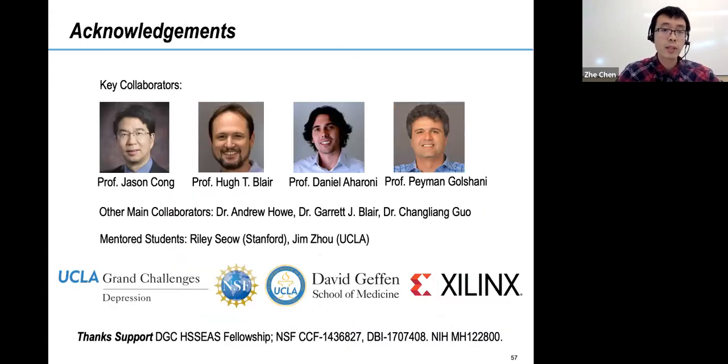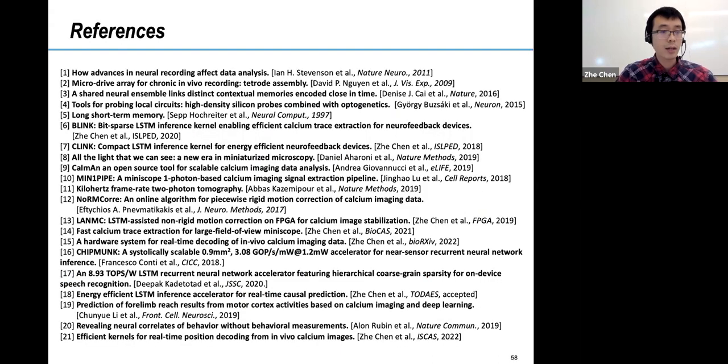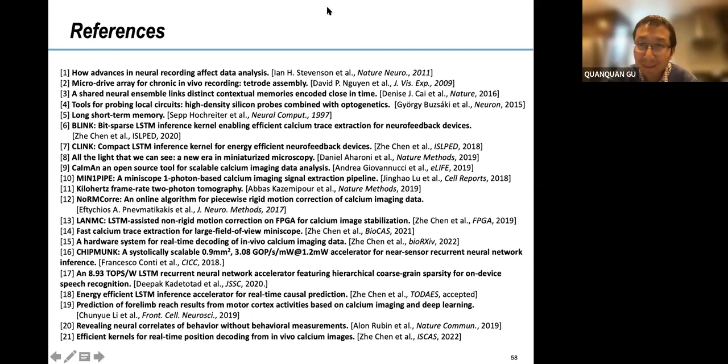I'd like to thank my supervisors and collaborators, and the funding agencies including NSF and NIH. With that I finish my talk — welcome any questions. Thank you for your listening and interest. Let's now take questions from the audience.